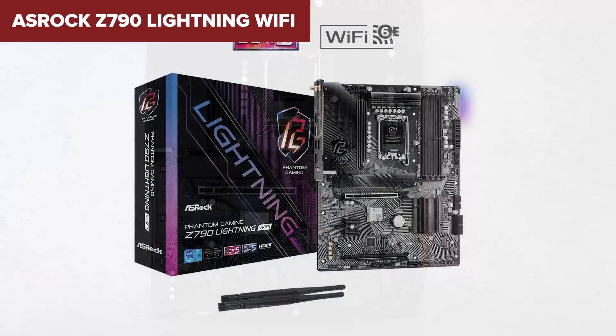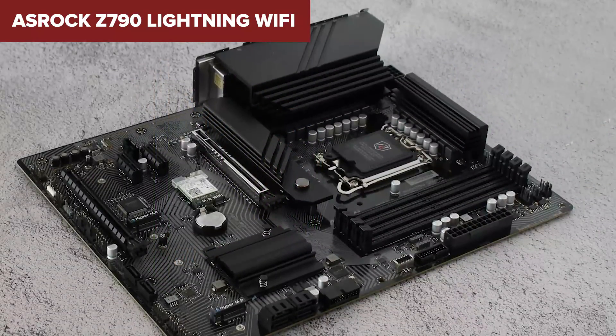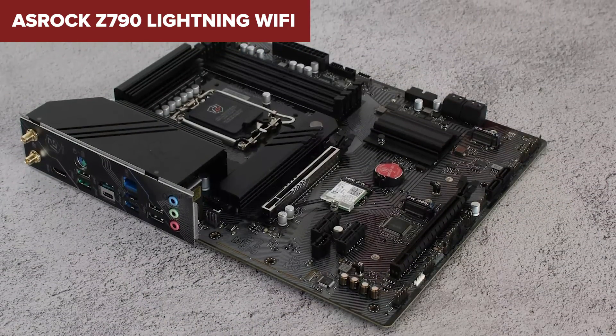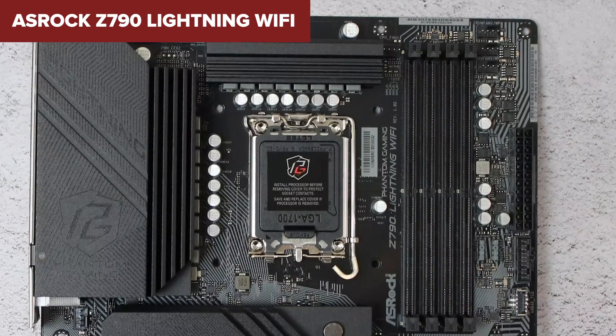In conclusion, the ASRock Z790 Lightning Wi-Fi is for the tech aficionado looking to build a state-of-the-art PC. Whether you're a gamer seeking top-notch performance or a creator needing stability and speed, this motherboard delivers. It might be a bit much for the casual user, but if you're looking to push the limits of what your PC can do, this is a board worth considering.